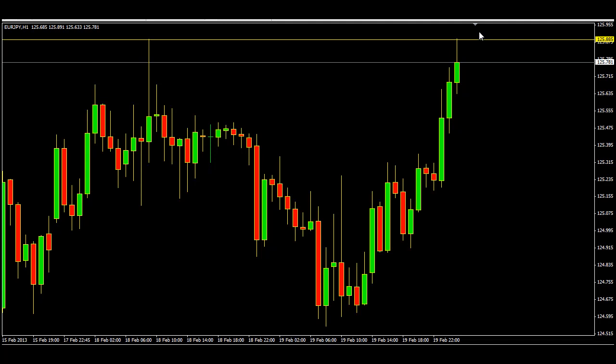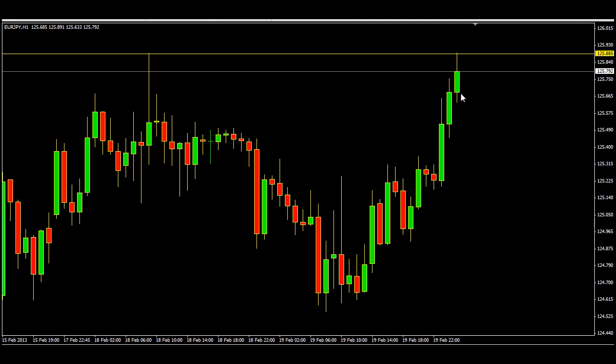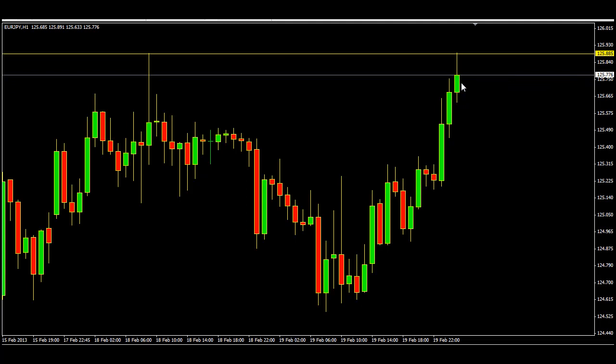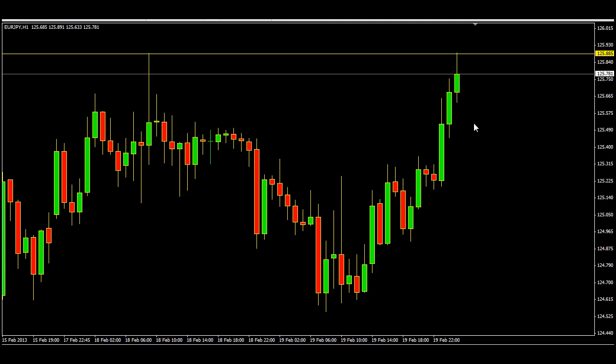If the new candle opens below then I might go short. Now, this candle is giving us some indication — it could become a doji or an inverted hammer. If it is an inverted hammer we're definitely going to go short, and if it's a doji we're definitely going to go short as well. This is based on the one hour time frame, so every candle is one hour.